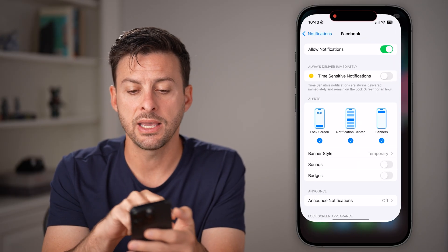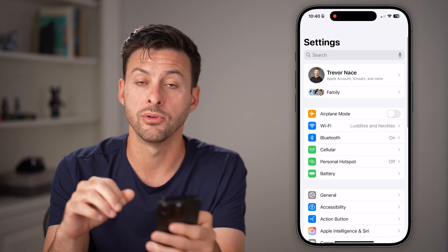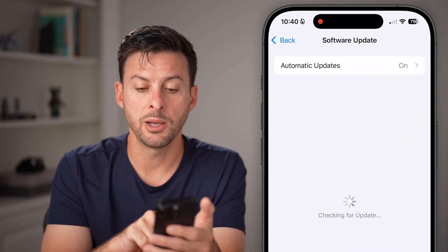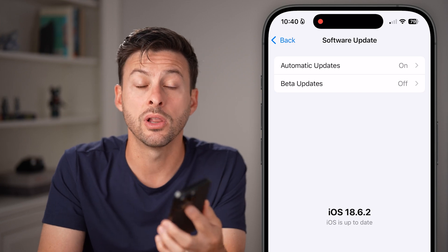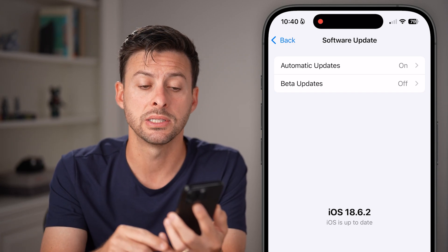The next step we can take if that still doesn't fix it is to get back to the very beginning of your settings. Once you're there, tap on General and then Software Update. See if there's a software update that will help fix that issue, as a lot of bugs and glitches are just fixed through iOS operating system updates.